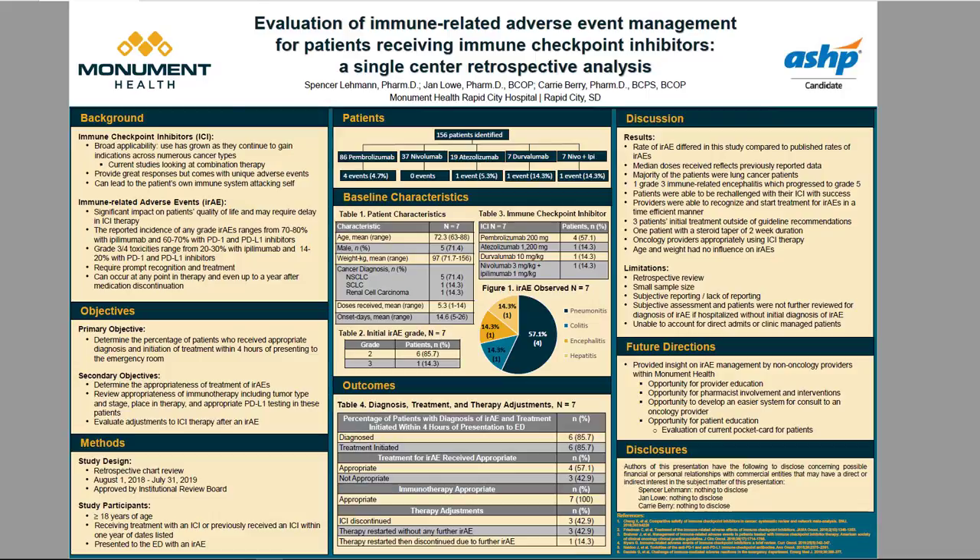Next is a breakdown of the initial IRAE presentation grade. The majority of patients presented with a grade 2 event, with one patient presenting with a grade 3 event. Pembrolizumab resulted in the most immune-related adverse events at four of the seven, followed by atezolizumab, durvalumab, and the combination of nivolumab and ipilimumab with one each. The most common IRAE observed was pneumonitis in four of the seven patients, with colitis, encephalitis, and hepatitis accounting for one event each.